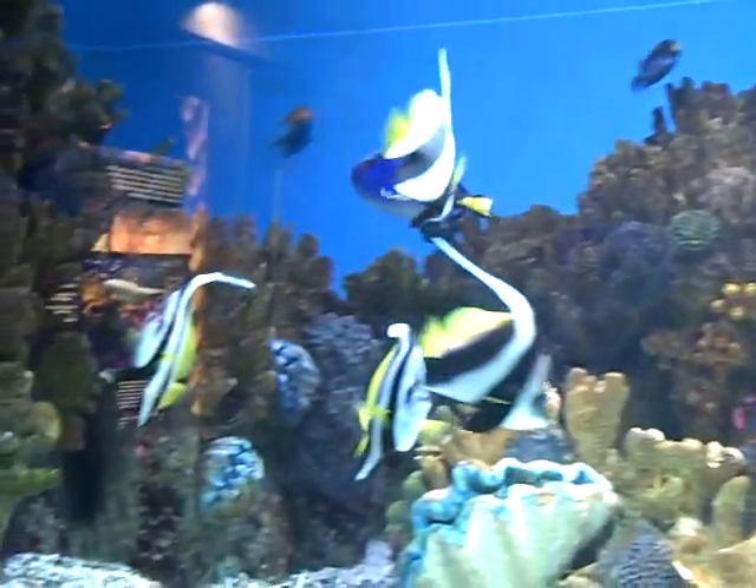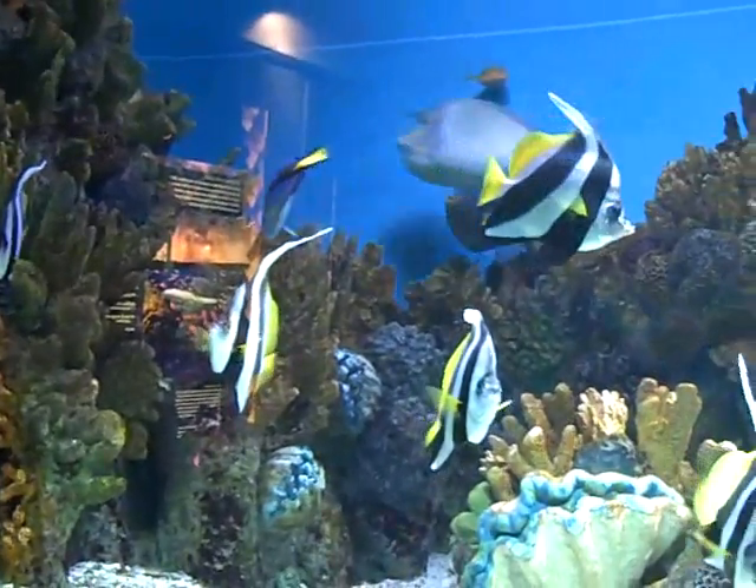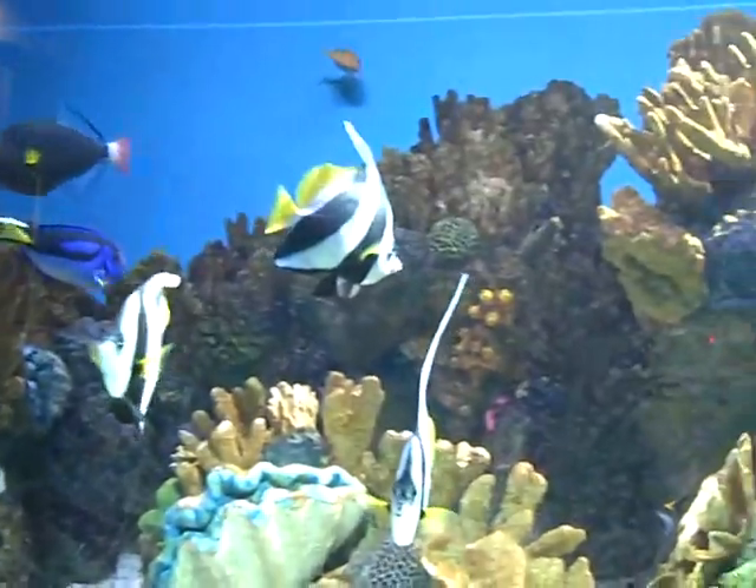An emperor angelfish juvenile. Those are gorgeous. They're so pretty.